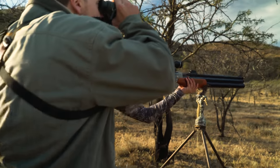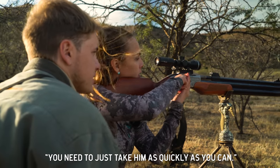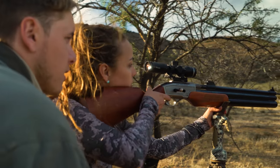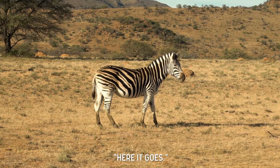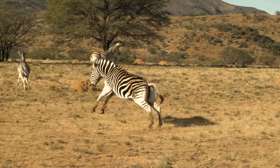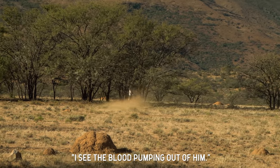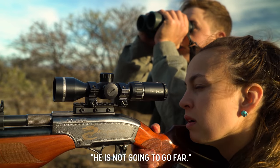Have they seen us already? He's looking right over here. Just take him quickly, he's looking at us. We don't have much time. I'm on him. Here it goes. Take him. Oh, look at that shot. He's going to go down there. I can see the blood pumping out of him — he's going to be on the shoulder. He's not going to go far.